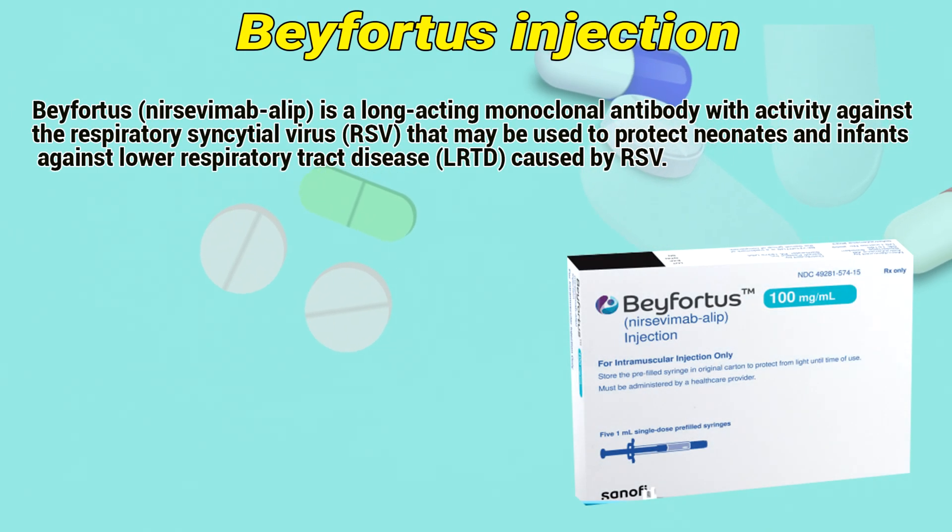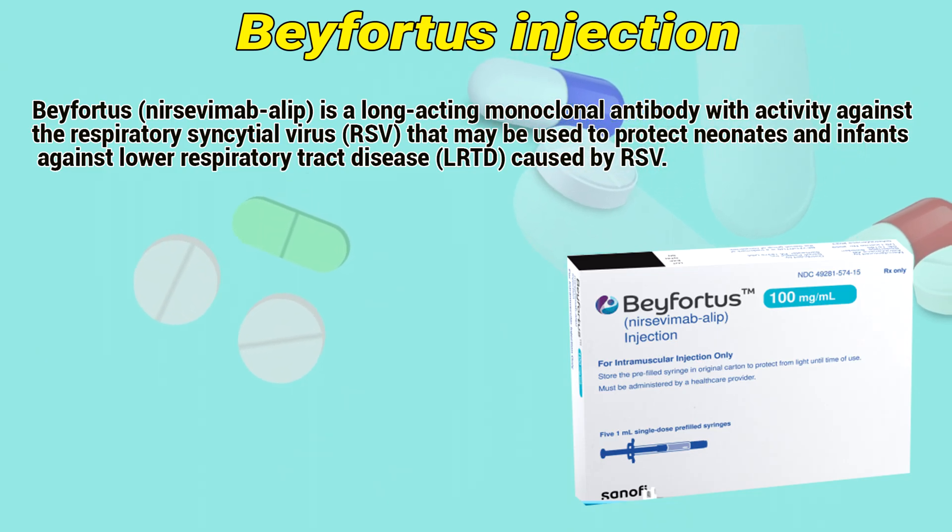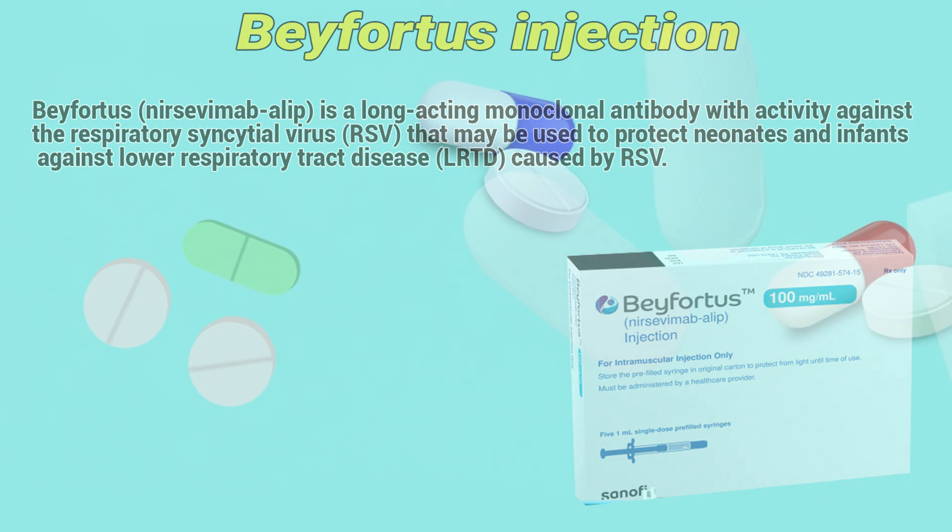Befortress is a long-acting monoclonal antibody with activity against respiratory syncytial virus that may be used to protect neonates and infants against lower respiratory tract disease caused by RSV.